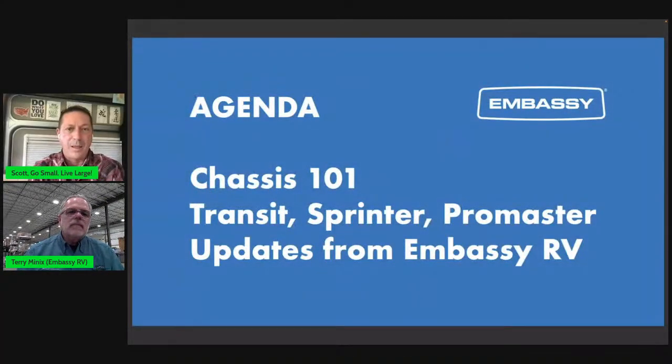That's why we wanted to do this first 10 minutes of teaching on chassis 101 — some real elemental things. The nice thing is Embassy builds on all three chassis: Transit, Sprinter, and ProMaster. We've got a lot of questions coming in, so let's break from this teaching and get into some specifics on Embassy RV with these chassis. We're going to show you a wide angle of Terry's really awesome new space — the Embassy RV campus.